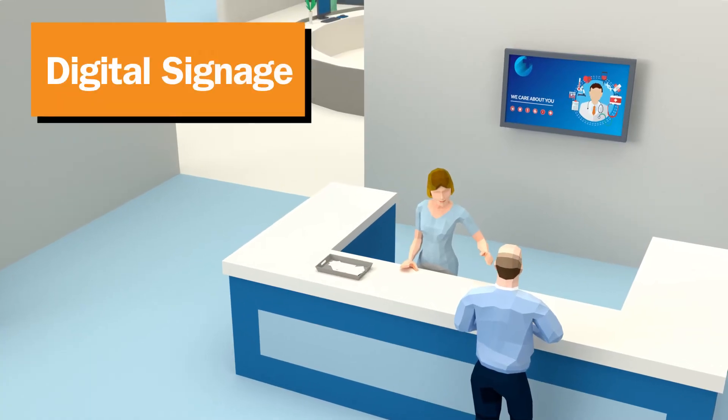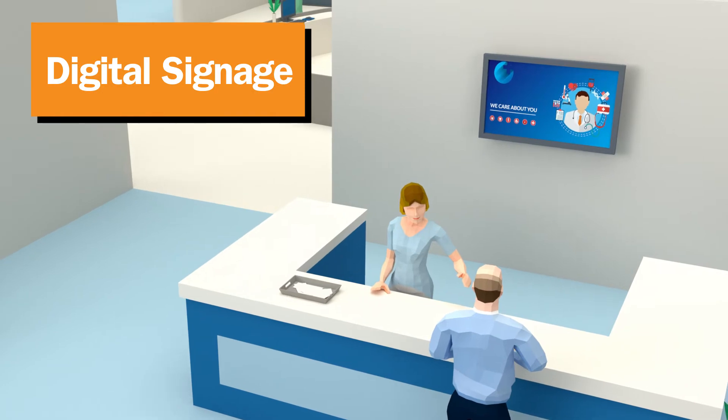Keep patients informed with digital signage that displays hospital maps and markets services offered.